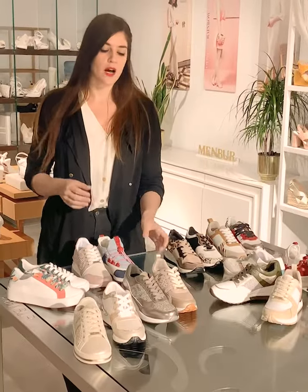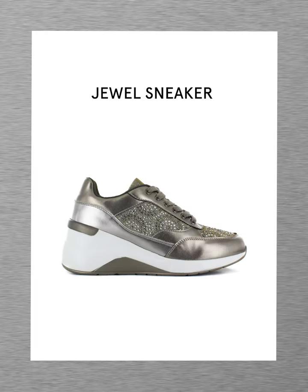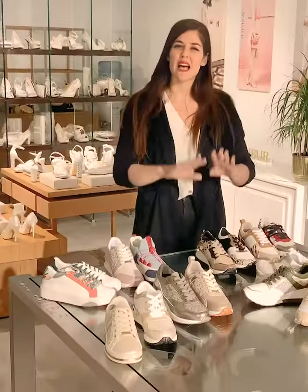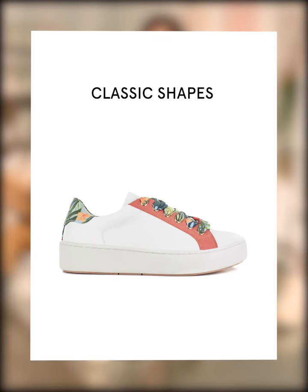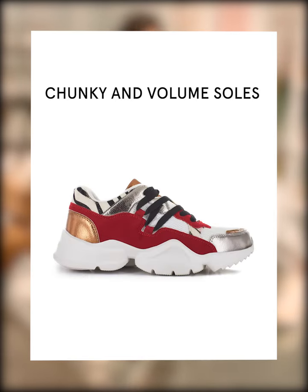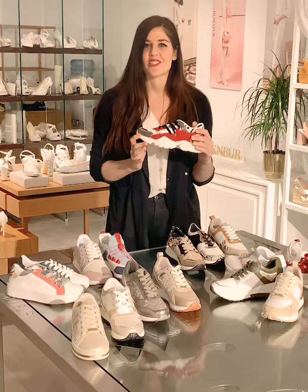We continue developing our signature jewel sneaker concept, this time with laser cut patterns and dazzling stones. We present a huge variety of shapes, from the classic flats to our inner heel best seller and the trendiest styles with geometric and chunky soles.